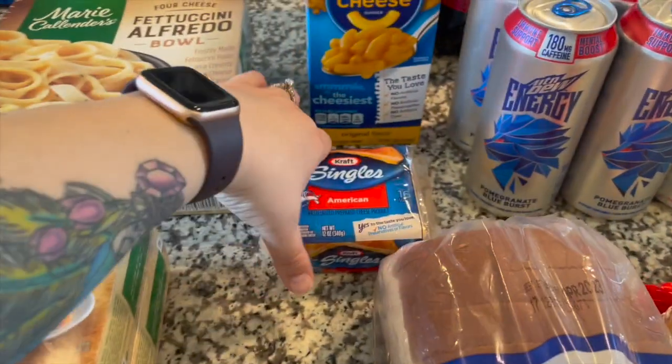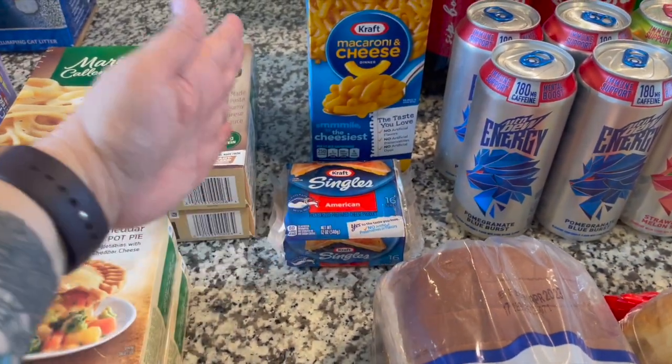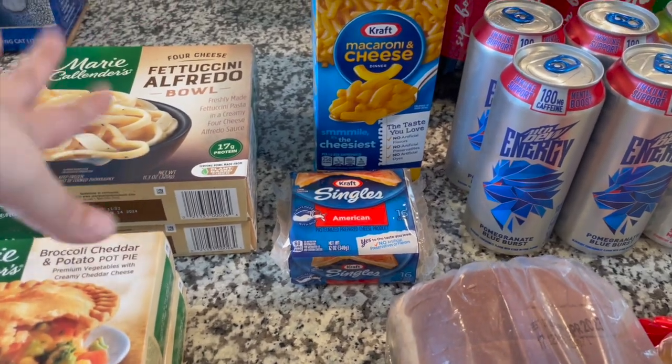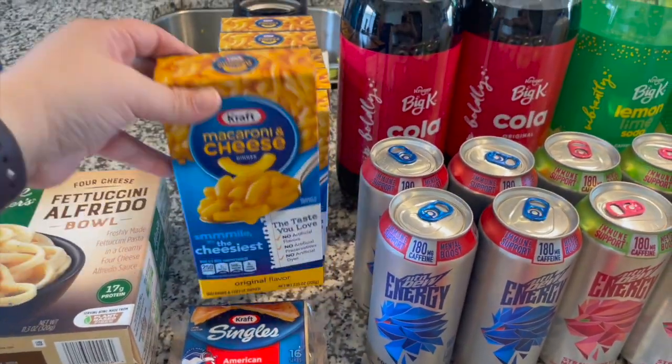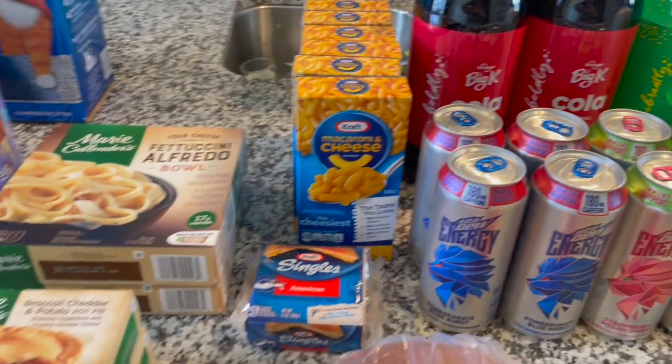I have some Kraft singles here in the back. We love these in our eggs and for grilled cheese like I said, and we are almost out. And then a bunch of boxes of macaroni and cheese — just the original flavor. There are six of those there.